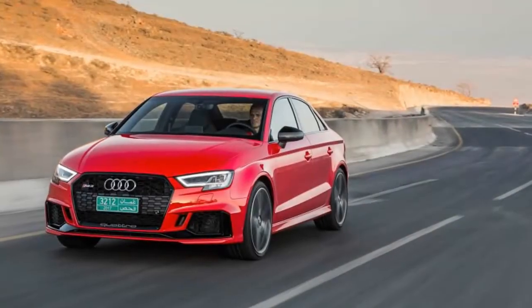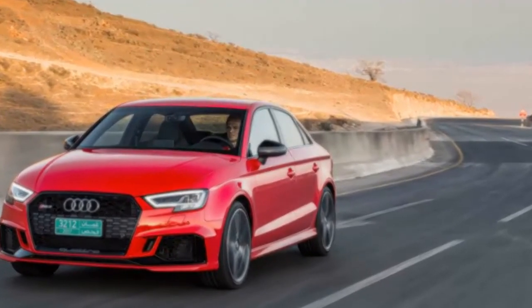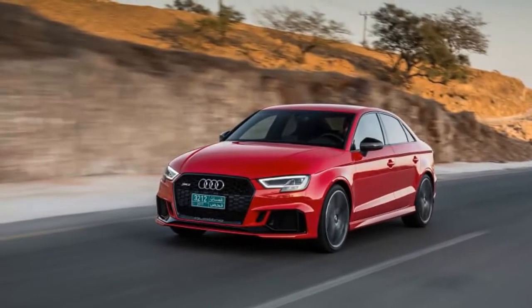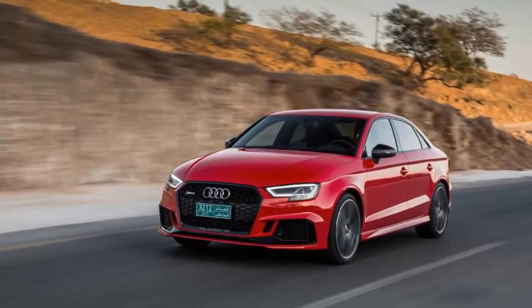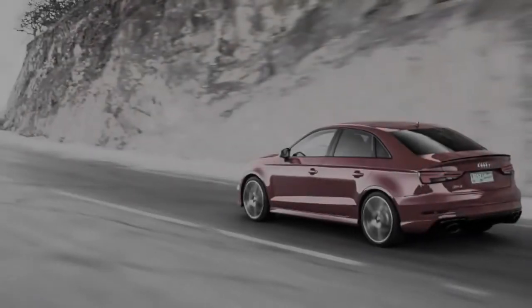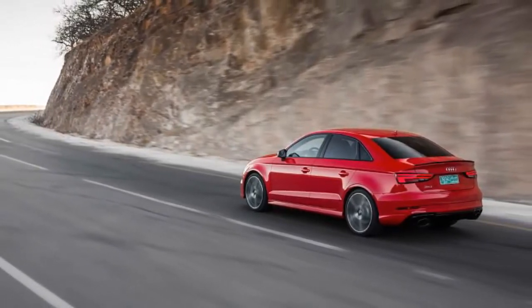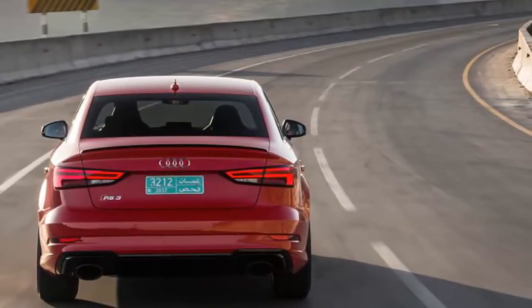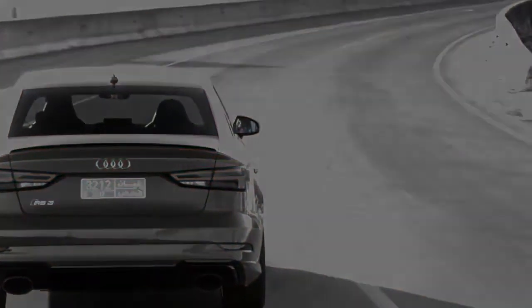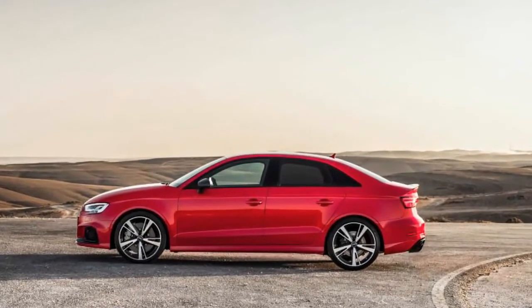Like all transverse-engine quattro models, the RS3 uses a clutch pack at the rear differential to deliver torque to the back when required, although here it has unique software and a faster-acting high-pressure pump to help sharpen its responses and make the car feel more rear-biased. This works to an extent — while the first RS3 could have been a parade float at an undersea festival, this one feels much more agile and nimble when asked to attack a twisting road. In part that's because the new aluminum block engine is 57 pounds lighter than the iron block unit in the last car, a benefit multiplied given that it sits ahead of the front axle. Also, the available reverse-staggered tires give a little more lateral grip to the front end than to the rear, further reducing the platform's propensity for plowing.